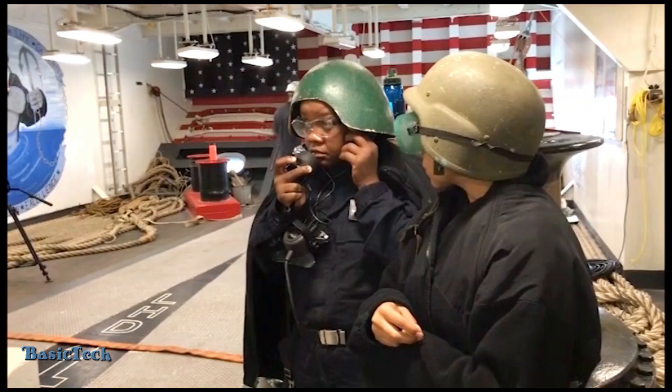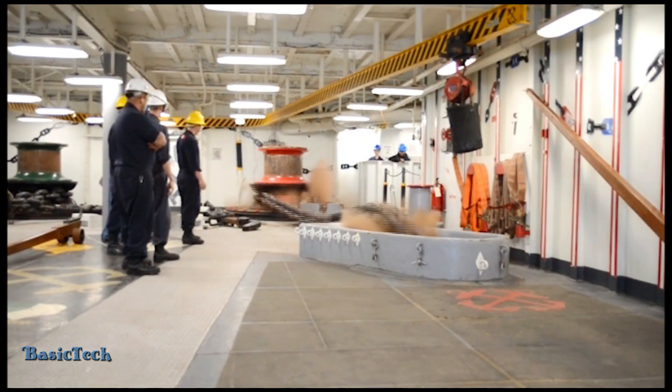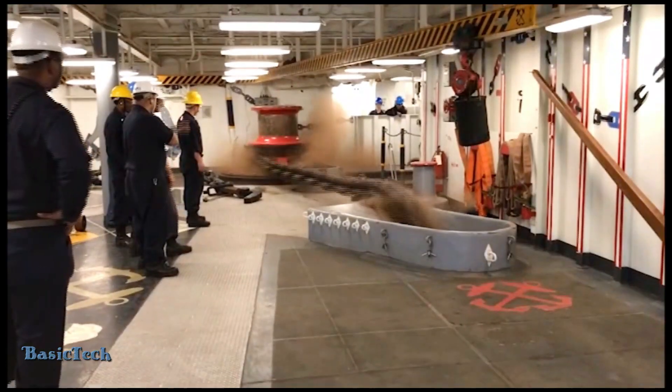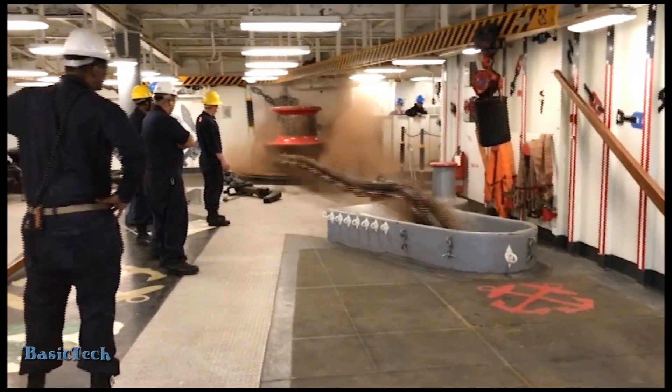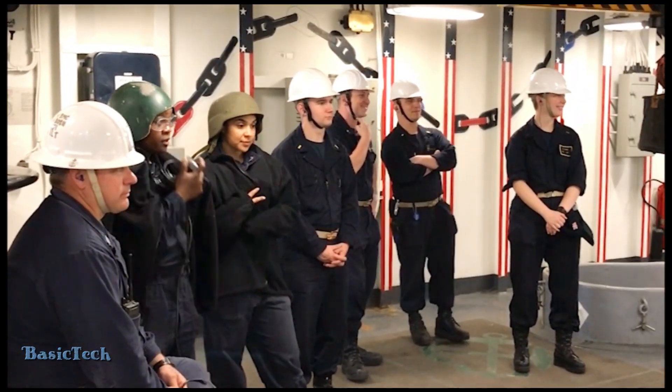As the anchor begins to drop, it passes through a strong chain system designed to withstand enormous pressure. The anchor chain is a series of large metal links that can be thousands of feet long, depending on the depth where the ship is anchored. This process is carried out carefully to prevent damage to the system and to keep the anchor from causing excessive vibrations that could affect the ship's stability.